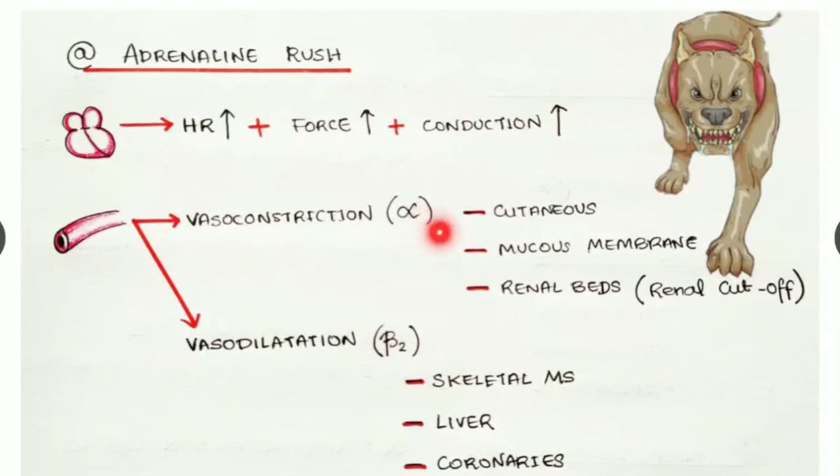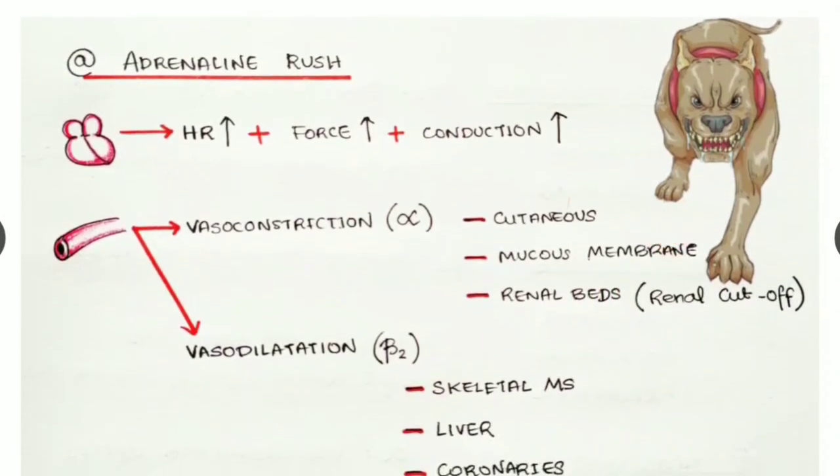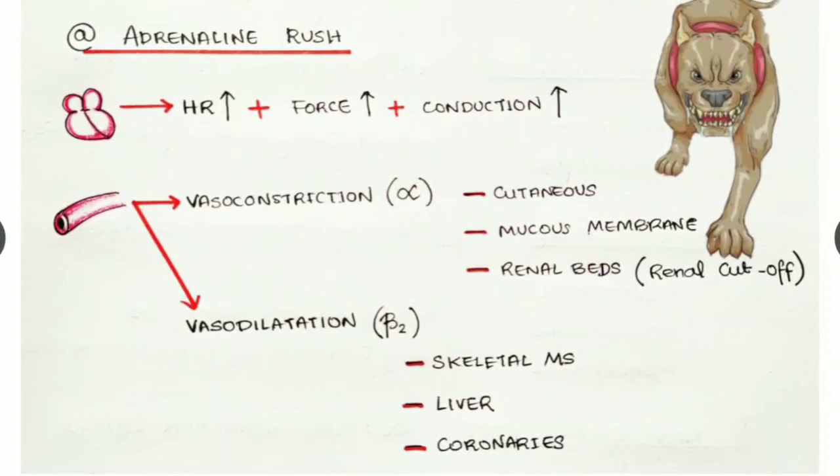The vasoconstriction effect is at alpha receptors, seen in the cutaneous membrane, mucous membrane, and renal beds. Due to vasoconstriction in the renal beds, there is renal cutoff — blood supply to kidneys is diverted to areas where it is most needed. The vasodilatation effect acts via beta two receptors and is seen in skeletal muscles, liver, and coronaries — skeletal muscles receive more blood to enable running or fighting.